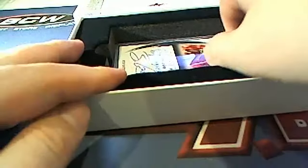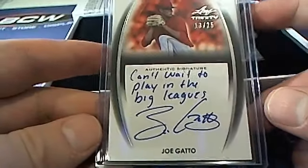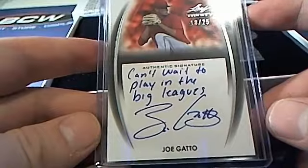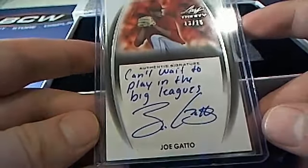Next up — Joe Gatto, look at that, 13 of 25! Can't wait to play in the big leagues. That's a Butch C again, coming out to you. Butch C hits two in a row — very nice, 13 of 25.